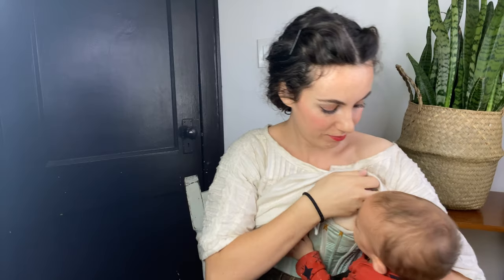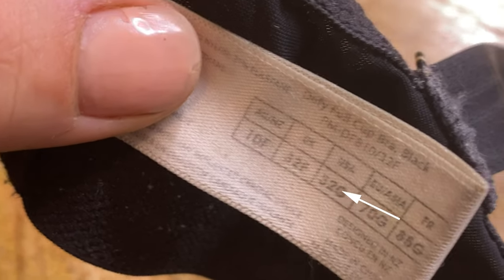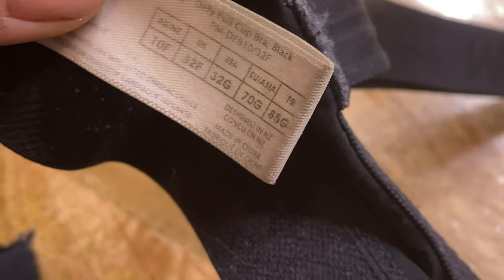I have struggled my whole life with bras and finding a well-fitting bra. Add in a few pregnancies and breastfeeding journeys and that just becomes even more complicated. I have a rather unusual bra size — a smaller than average band size while having a larger than average cup size. Given the modern way of grading bra cup sizes, this has led to me needing to find bras in the very unusual size of a 32 band size with like a G cup.